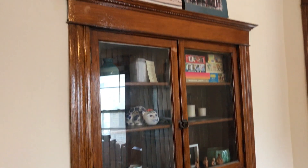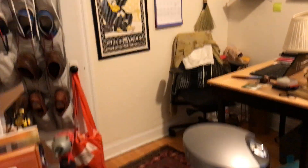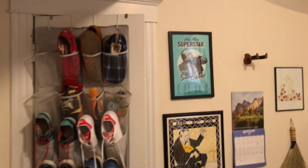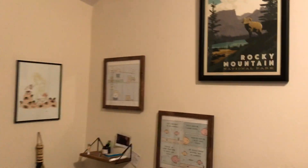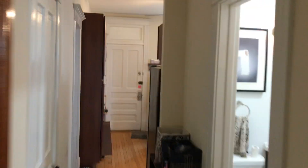The apartment will be professionally cleaned between tenants. This is the first bedroom — both bedrooms are pretty decent sized. You have built-in closets and lots of space for extra dressers, desks, and whatever else you need.